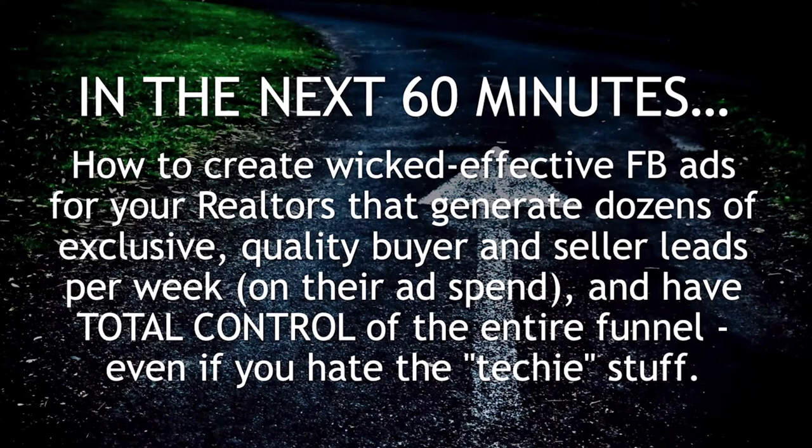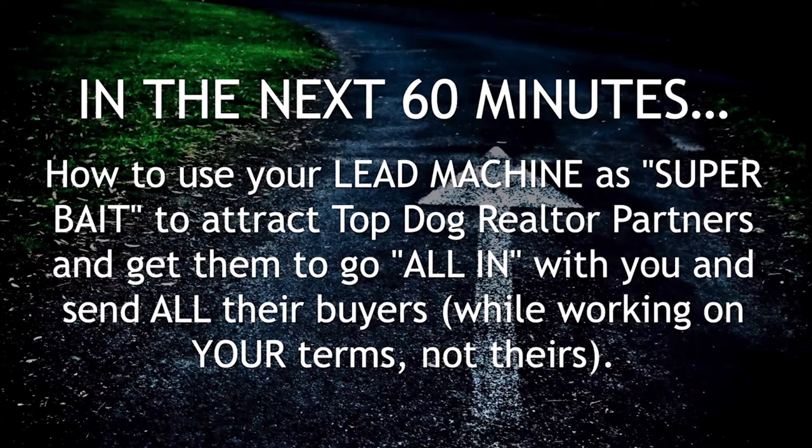We're also going to share how to create wicked effective Facebook ads for your realtors as an added value service that they pay for out of their ad spend off their credit card, that fills your pipeline with dozens of exclusive quality buyer and seller leads per week, with a system by which you can gain total control of the entire process and funnel, even if you hate techie stuff. We're going to talk about how to use your lead machine as super bait to attract not the bottom-feeding, whining, sniveling, complaining low producers, but the top dogs, the ballers, the ones doing the most volume, the most commissions, the most transactions — who can send you the most business and go all in with you.